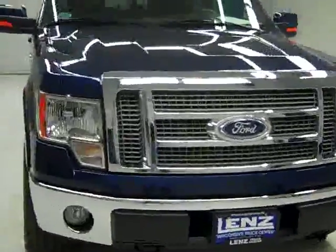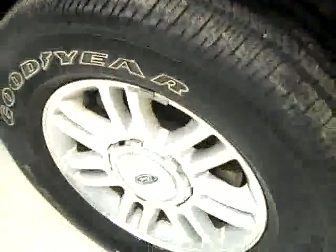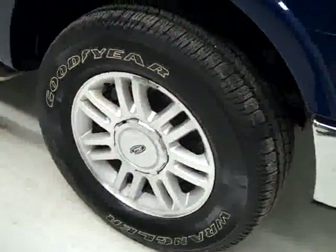This is Stock number K1833, a 2010 Ford F150 crew cab short box with a Lariat package. The color is dark blue. Only 3,000 miles and it has a 5.4 liter V8 engine.